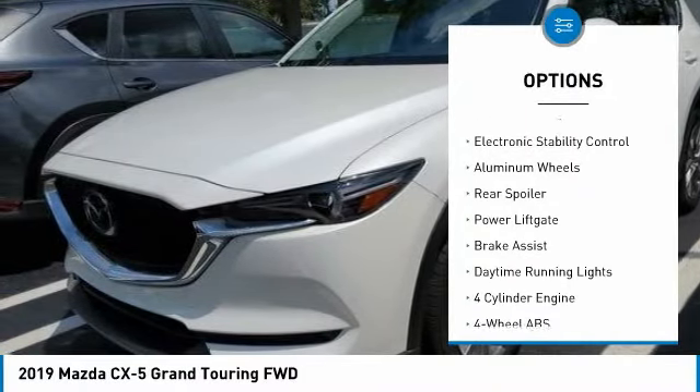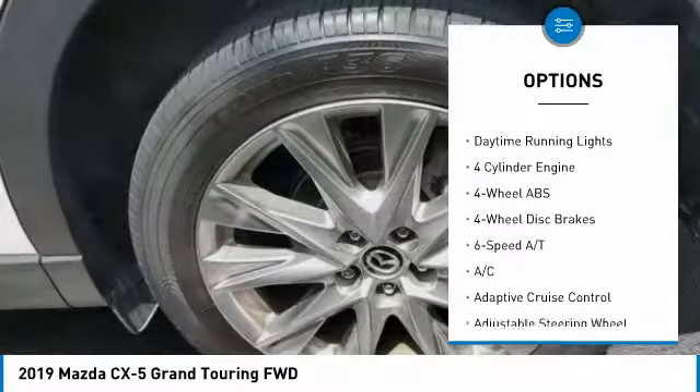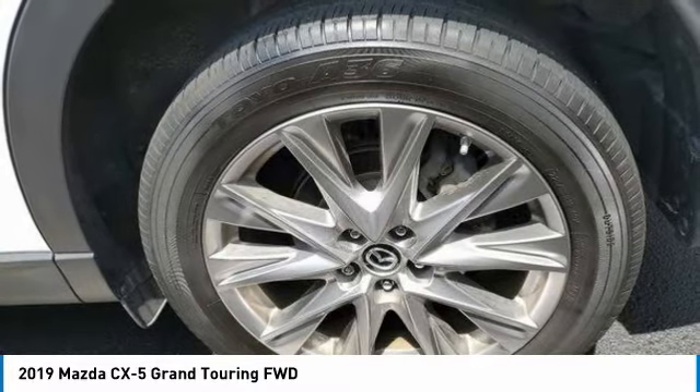blind spot monitor, sunroof, heated mirrors, electronic stability control, aluminum wheels, rear spoiler, power lift gate, brake assist, daytime running lights.